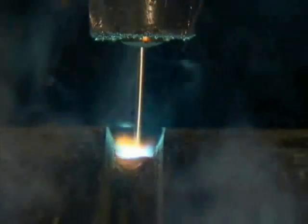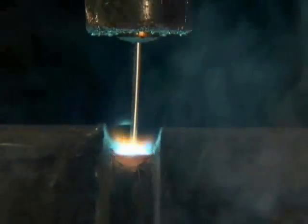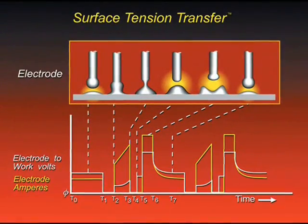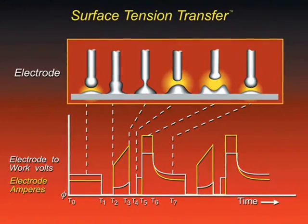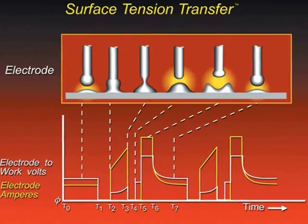Using waveform control technology, arc energy is precisely regulated during every welding cycle. Current is reduced at critical intervals to drastically reduce fume and spatter, while current is increased at certain intervals to provide excellent wetting and fusion.